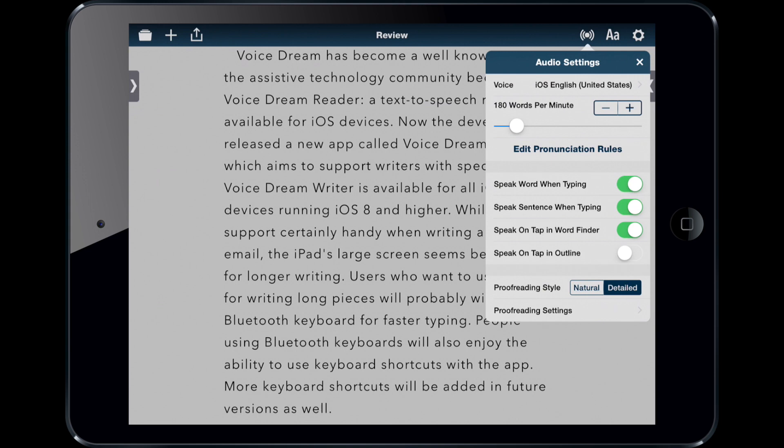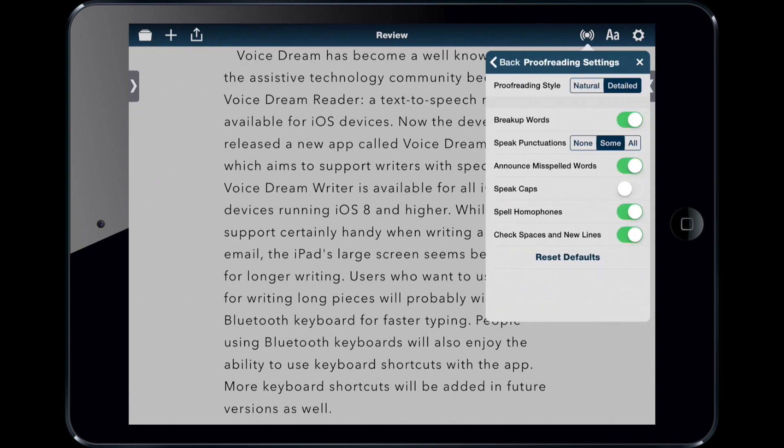Here I have the proofreading settings, and I'll set it to read in a detailed manner. That means I'm not reading for content — I'm reading for grammar, spelling, and punctuation. Then I can set it to announce misspelled words, speak capitalization, and spell homophones — I'll turn that one off for now.